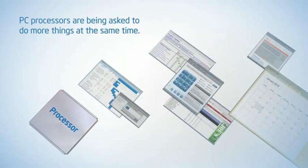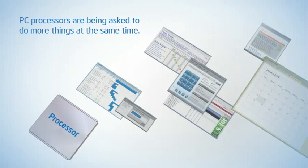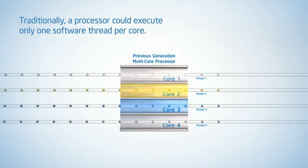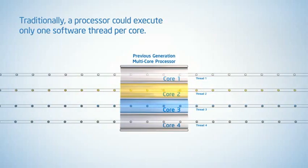Multi-threaded performance is important when PCs are multitasking or running a growing number of multi-threaded applications. Intel multi-core technology dramatically improved multi-threaded performance, enabling parallel execution of software threads across processing cores.